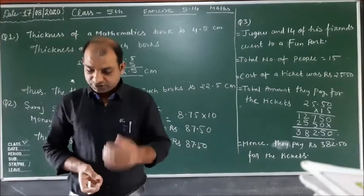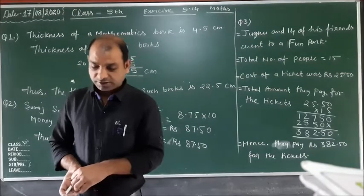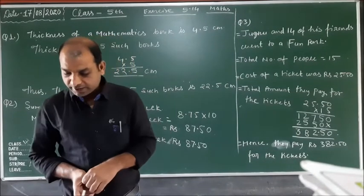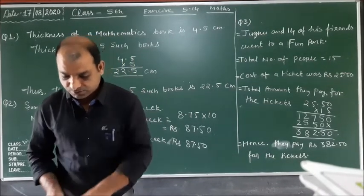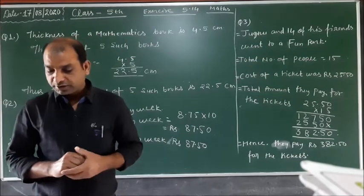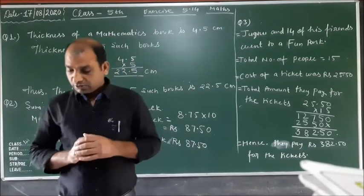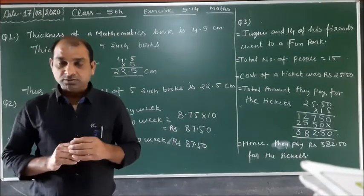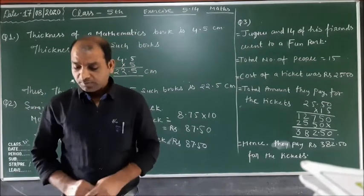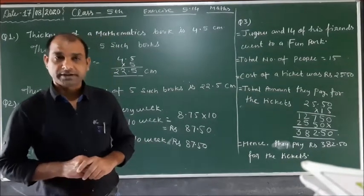Now the last question of this exercise. The third question is: Jubinu and 14 of his friends went to a fun park. The cost of a ticket was rupees 25.50. How much money did they pay for the tickets?